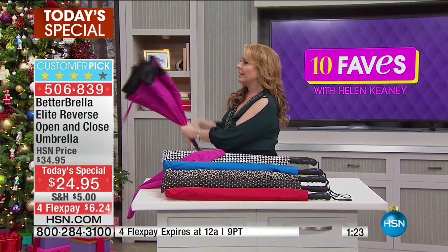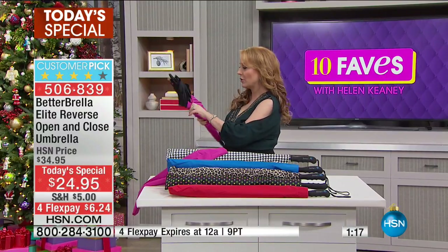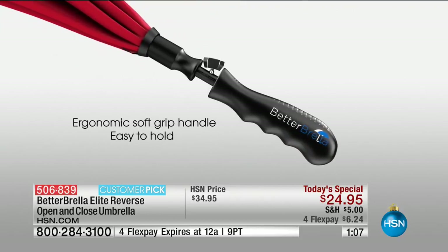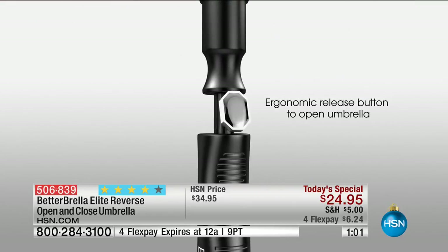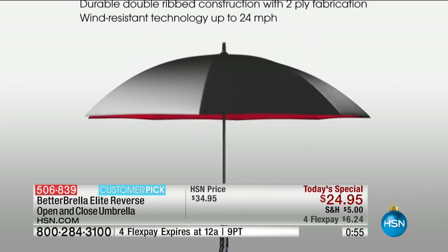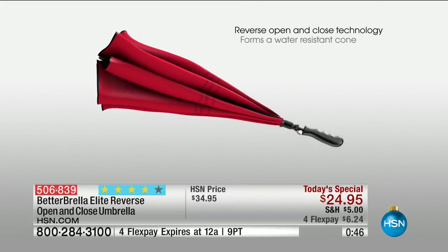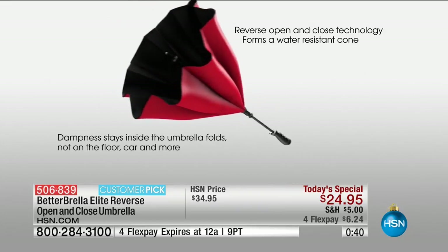Watch how it closes back in on itself — all the rain is inside. Your clothes aren't getting soaking wet, your car isn't getting soaking wet. It is the greatest invention since sliced bread. In the zebra we only have 200 left, so last call. The multi-dot is my favorite — we've only had it once before. Durable double-ribbed reverse open-and-close technology.